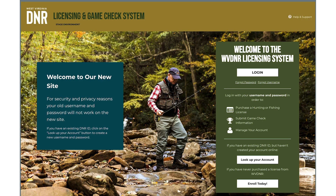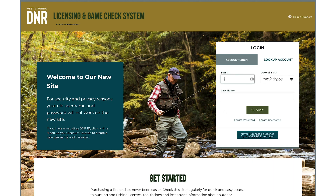If you already have an account, you'll need to update your password and information in the new system. On the home screen, you'll see a box that says 'Look Up Your Account.' Click there. You'll need to type in your social security number, your date of birth, and your last name. Then click Submit.